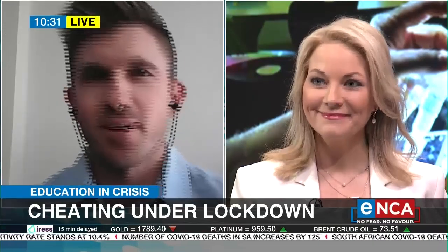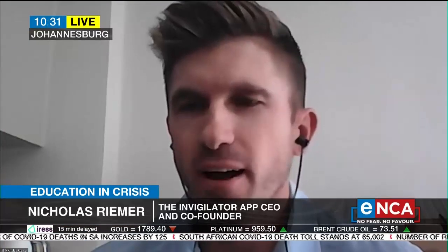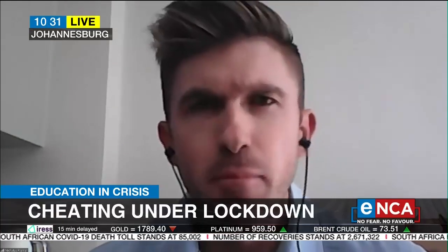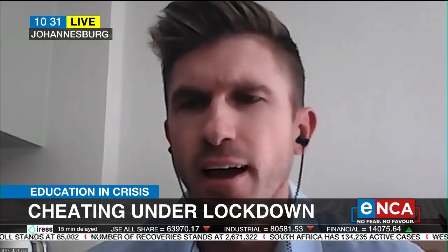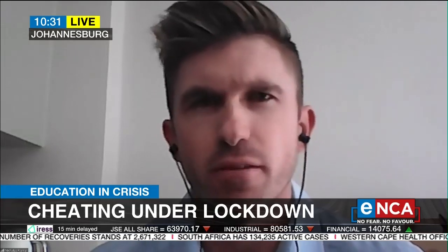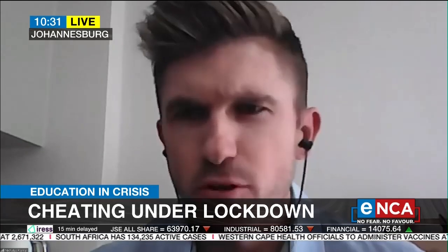Morning. Nice to be with you this morning. So we're a group of academics — three out of the four founders actually have a background in academia. We have over 30 years' experience in the academic sector. Luckily, my brother's a gifted coder, and the four of us got together last year and started discussing how students were going to actually write examinations going forward under the new circumstances that we were now exposed to.